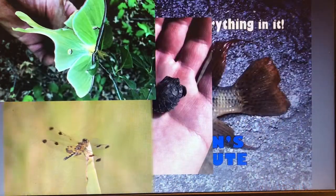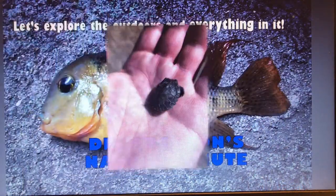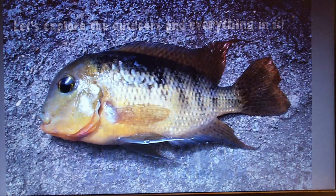Let's explore the outdoors and everything in it with Dr. Grayson's Nature Minute. Hello everybody, it's Dr. Grayson. Welcome to Dr. Grayson's Nature Minute.